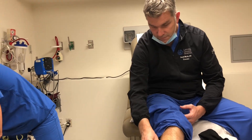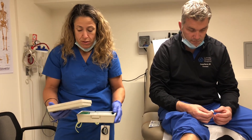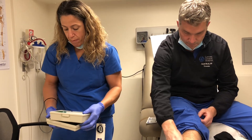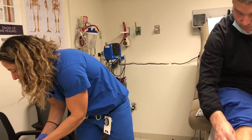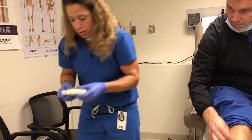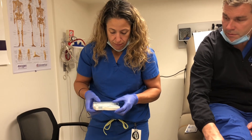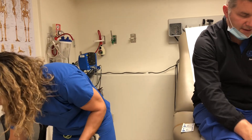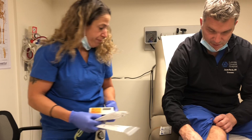The Stryker needle can be found in the emergency department or operating room. It comes in a little kit. You want to make sure it turns on and off and that the battery is working. If the battery isn't working, it takes a nine-volt battery and there are extras in the emergency department.